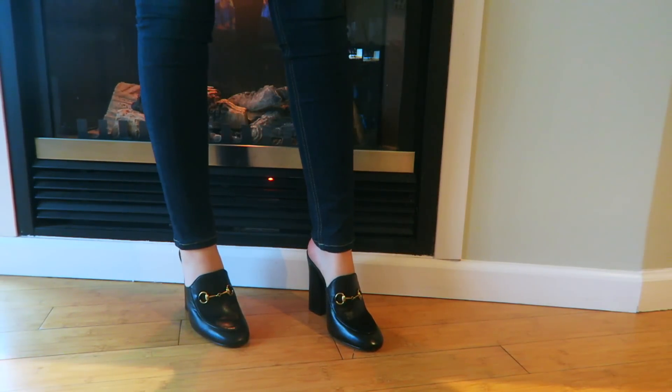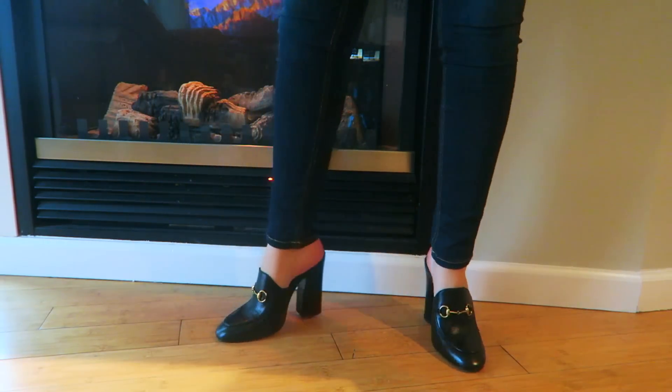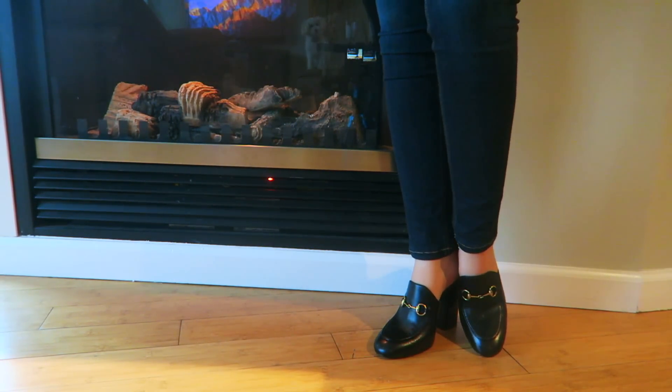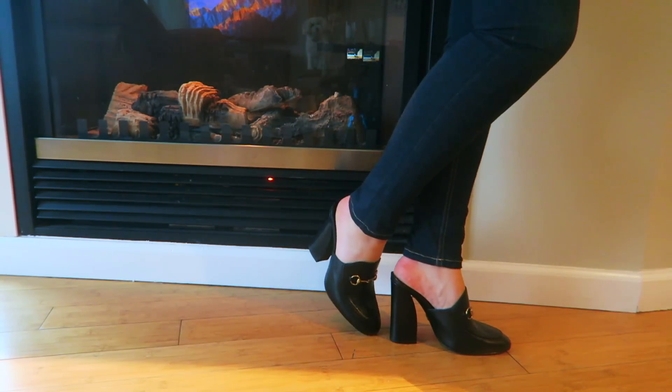These are essentially similar to the Princetown style — they come quite high up on the foot with the horse-bit detailing, gold, and all of the Gucci signature stitching at the front. But instead of being completely flat, there's a really nice block heel with a sexy curve to it. That makes them a little bit dressier and easier for me to wear than the totally flat Princetowns. I believe these are now discontinued.